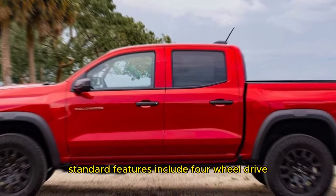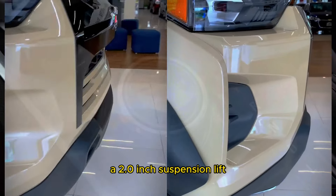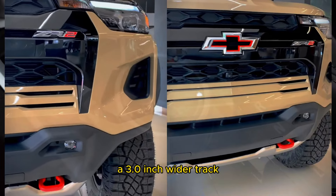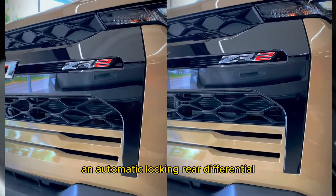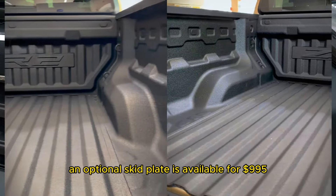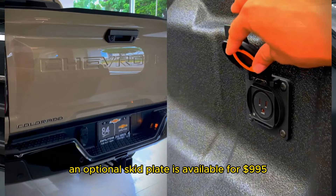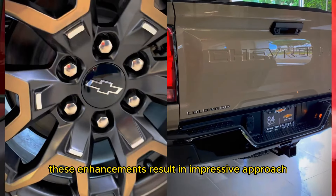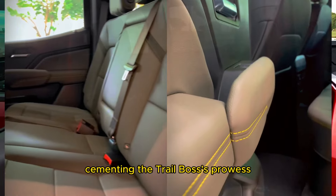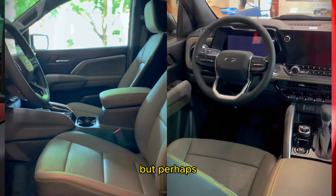What truly sets the Trail Boss apart is its comprehensive off-road package. Standard features include four-wheel drive, 32-inch all-terrain tires, a 2.0-inch suspension lift, a 3.0-inch wider track, an automatic locking rear differential, and hill descent control. For added protection, an optional skid plate is available for $995.